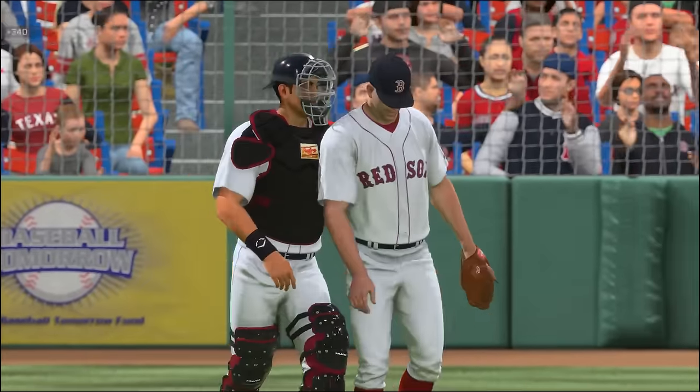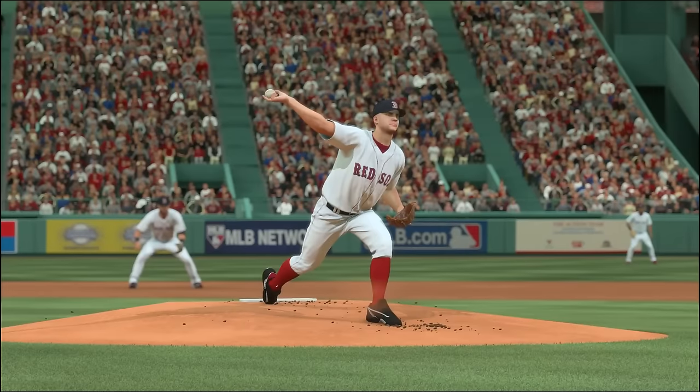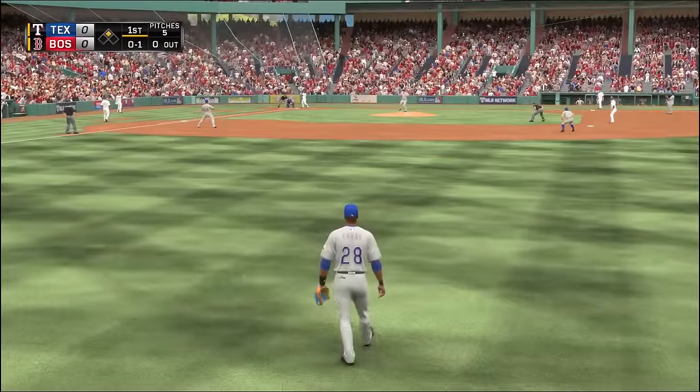The Rangers are obviously in last place in the AL West, and we're waiting to see if they can turn things around as the All-Star break approaches. This was a three-hit shutout by Justin Masterson, and one of those hits came on the very first pitch. Let's go to the next game.